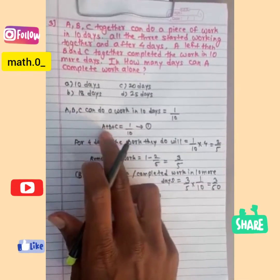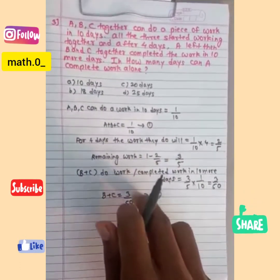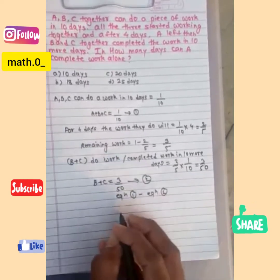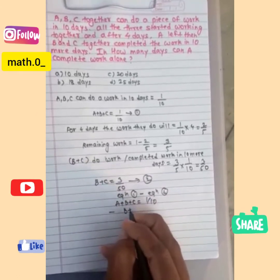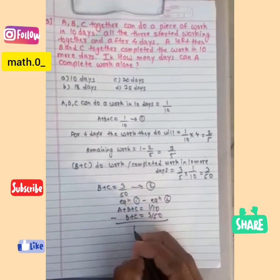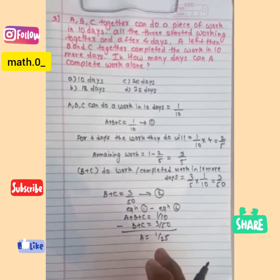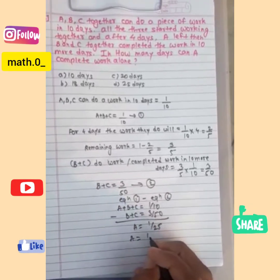Now we have to calculate the work done by A working alone. After solving equation 1 and equation 2, we take the subtraction: A + B + C = 1/10 minus B + C = 3/50. After solving, we get A = 1/25. So A will do one work in 25 days. Therefore, option D is the final answer.